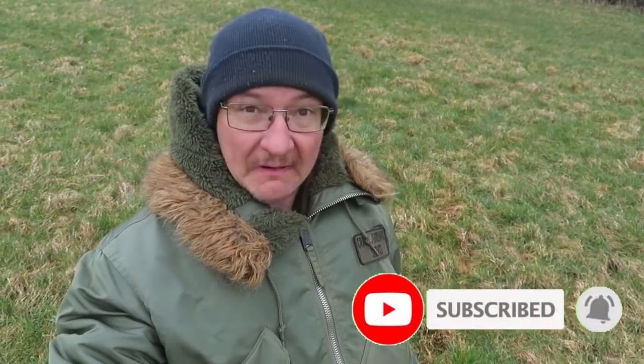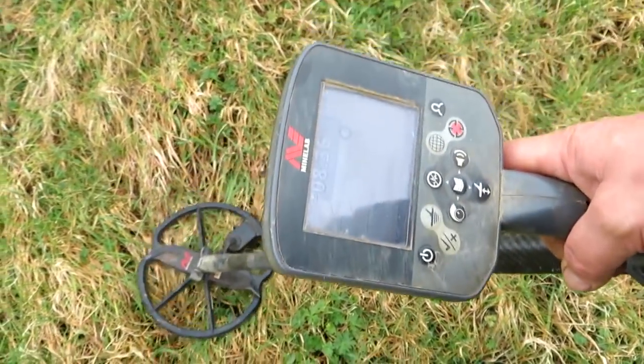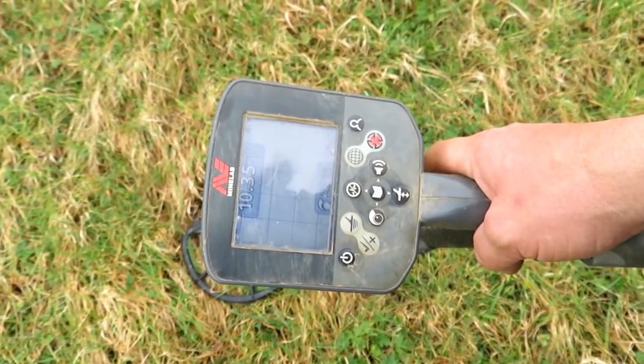Good morning, I'm back out on the fields. I'm on the relic field today. Just as I was finishing yesterday on this field, I started coming across loads of signals right at the end of the day and I was too tired to dig them. I've just got a signal down here that sounds really nice. Right, less waffling, more digging. I like the sound of this one.